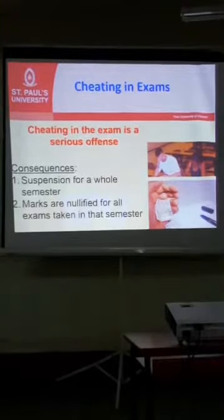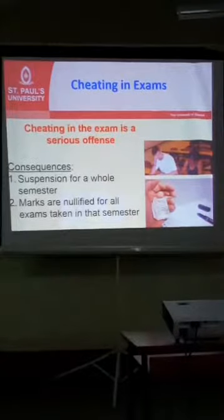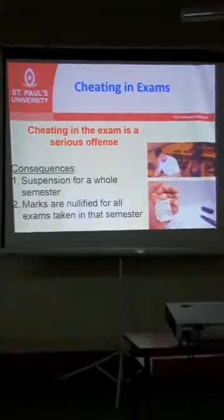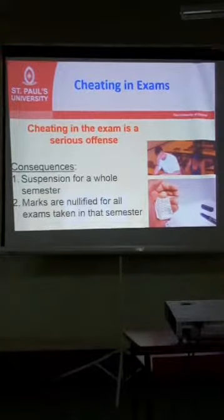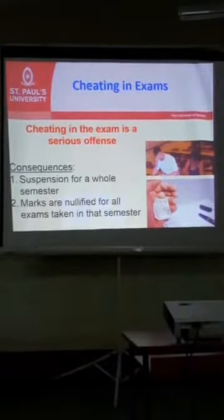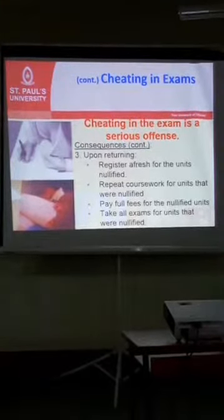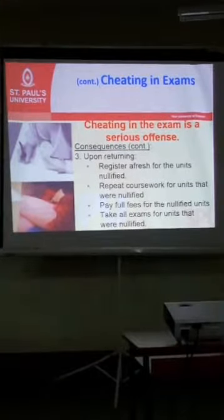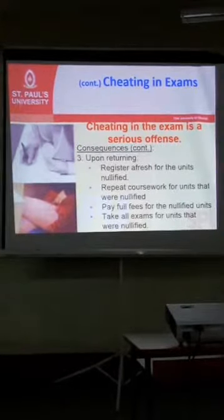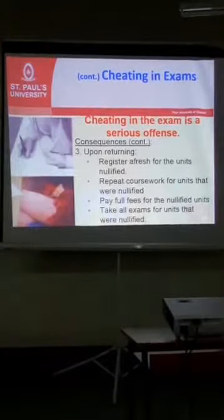For example, if you have done your first exams on Thursday, second ones on Friday, and on Saturday you are caught cheating — all the exams you have done will be nullified. You will be suspended for the following semester, and after the suspension is over, when you come back, you have to start afresh for the nullified units: redo the coursework, fulfill requirements, and take the exams again. You will find your colleagues are ahead while you are starting all over, losing a lot of your resources and time, so it is good to avoid that.